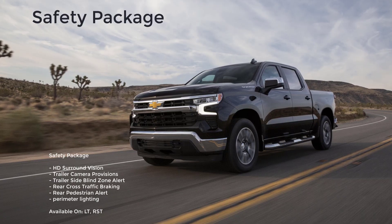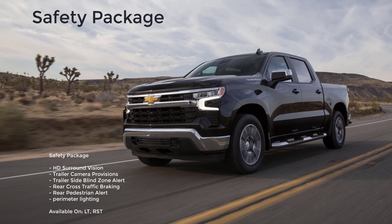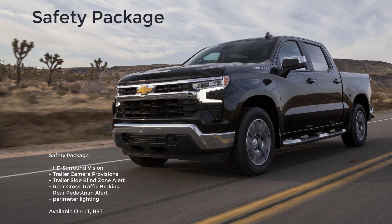There is a safety package that comes with HD surround vision, trailer camera provisions, trailer side blind zone alert, rear cross-traffic braking, rear pedestrian alert, and perimeter lighting.